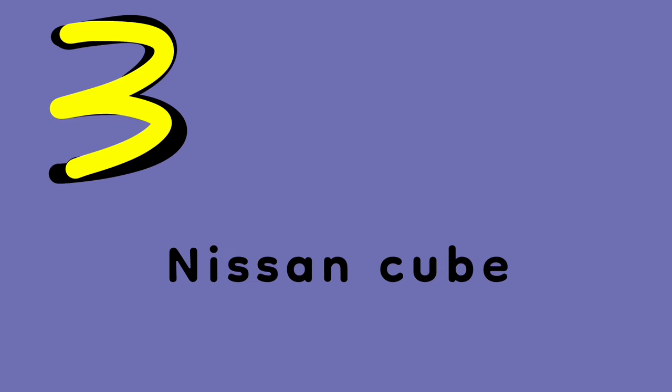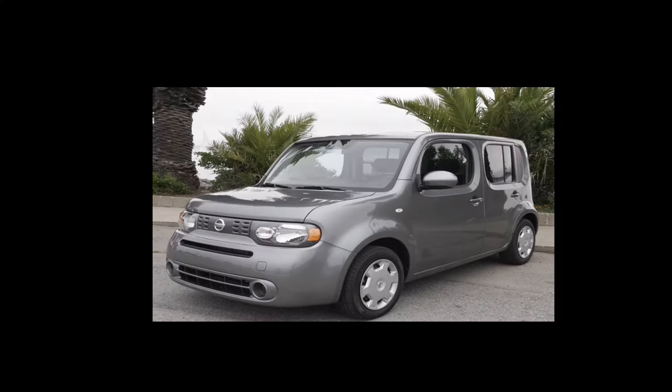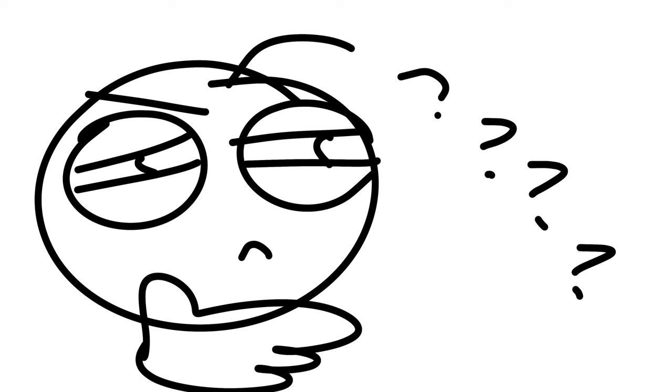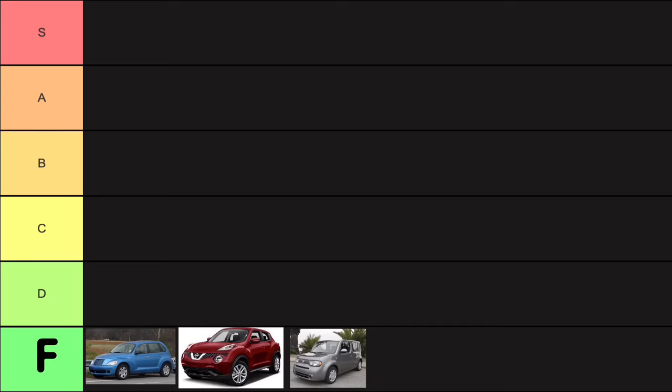Alright, moving on. Nissan Cube. Lord have mercy, it's another Nissan. This is why we can't have good things in life. It looks like the Nissan Cube was made by someone who discovered some old drawings from their childhood and stumbled across a car drawing and wondered how they could convert that drawing into real life. And boom, that's how the Nissan Cube was born. End of the story. F.